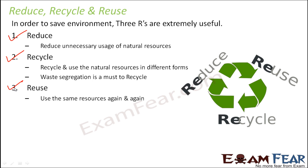Third is reuse. If you think that the same thing can be reused over and again — for example, a polythene bag can be reused a number of times — when it can be reused, why buy 100 polythene bags? Just keep reusing the same one. So reduce, recycle, and reuse together can actually save the environment.